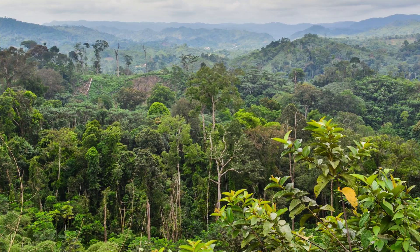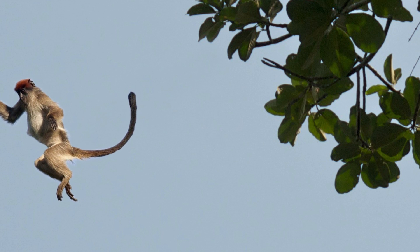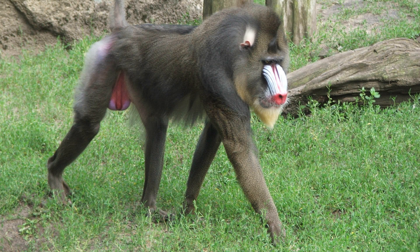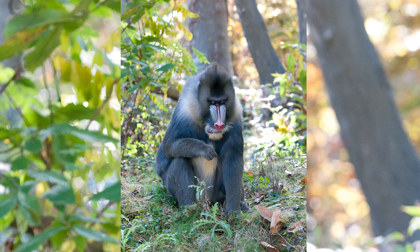These monkeys inhabit rainforests of the Congo River Basin. Unlike most monkeys that travel through the crowns of trees, mandrills move across the forest floor and feed in trees closer to the ground.